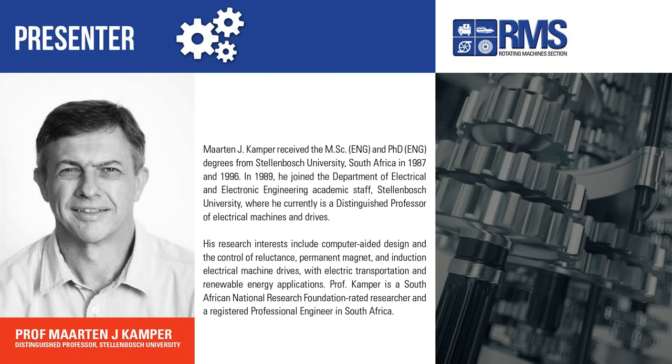Thank you, Wesley. Thank you, Joanne. Welcome again to everybody. I'm now going to introduce our first speaker, Martin J. Kemper, who received his MSc and PhD degrees from Stellenbosch University, South Africa, in 1987, 1989, and 1996. He then joined the Department of Electrical and Electronic Engineering academic staff at Stellenbosch University, where he currently is a Distinguished Professor of Electrical Machines and Drives. His research interests include computer-aided design and control of reluctance, permanent magnet and induction electrical machine drives, with electric transportation and renewable energy applications.